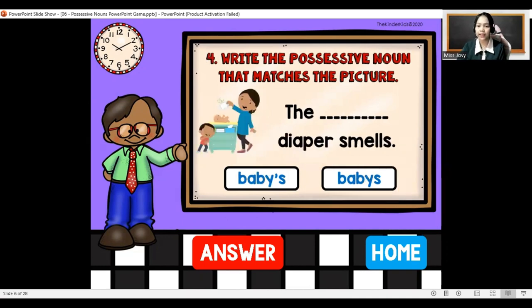The blank diaper smells. The baby's diaper smells. It still comes with an apostrophe since we're looking for a possessive noun. Remember, a possessive noun shows ownership and it comes with apostrophe and then S.